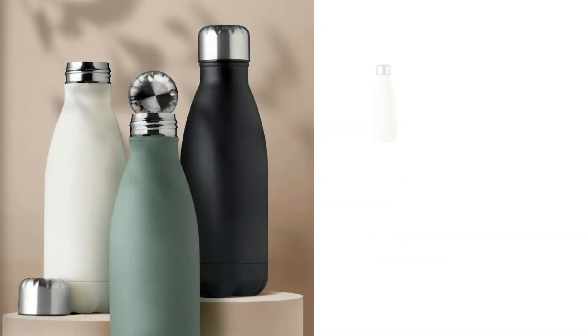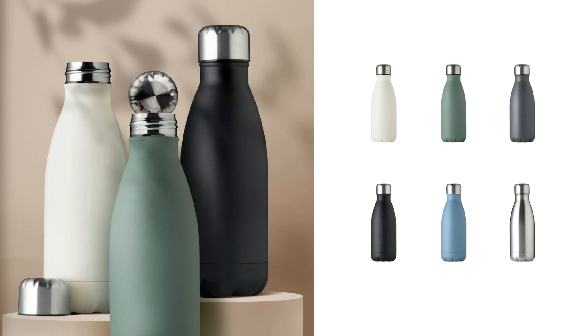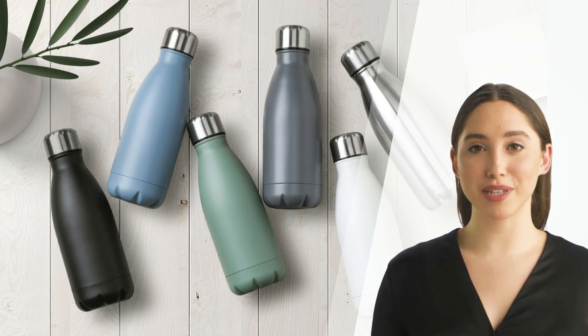One of the highlights of the Matilda Water Bottle is its availability in different colors. You can choose a color that best represents your brand or simply one that you find most appealing. But here's the best part.